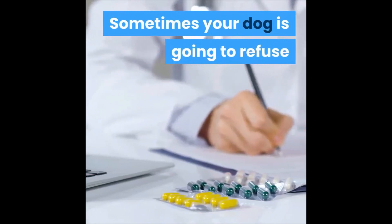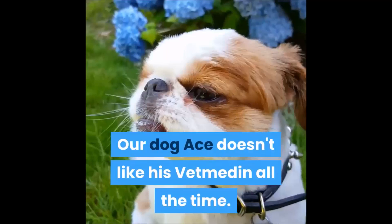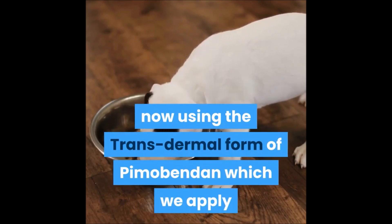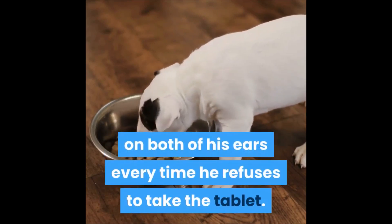Sometimes your dog is going to refuse to take heart medications orally. Our dog Ace doesn't like his Vetmedin all the time. For that reason, we are now using the transdermal form of Pimobendan, which we apply on both of his ears every time he refuses to take the tablet.